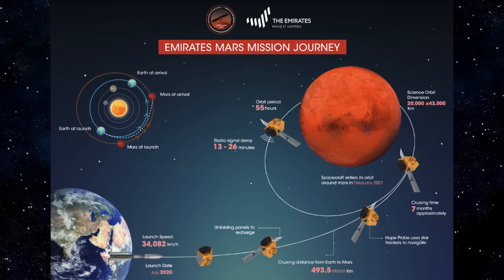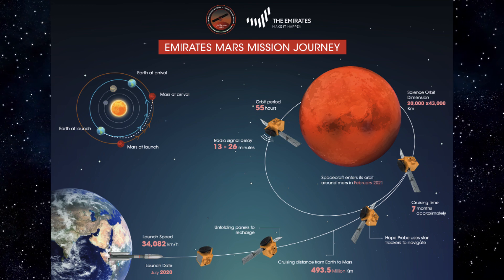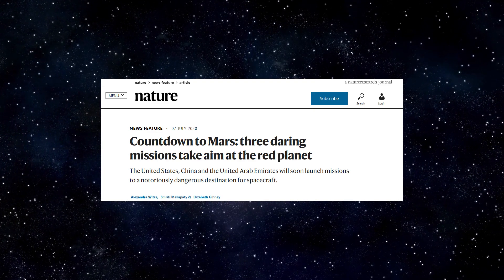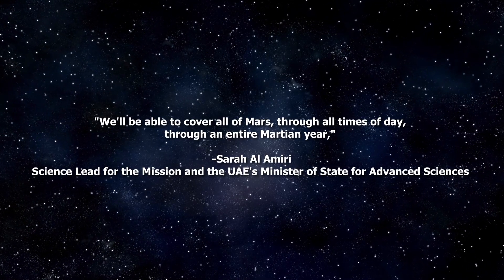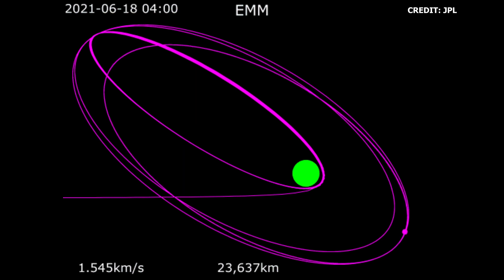Hope will operate in an elliptical orbit of 22,000 by 44,000 kilometers and will have an orbital period of 55 hours. According to a statement made to Nature by the UAE's Minister of State for Advanced Sciences and Science Lead for the mission, Sara Al Amiri, through the operational orbit Hope will be able to cover all of Mars through all times of day through the entire Martian year. The mission is designed to last one Martian year, or about two Earth years, with the ability to extend through 2025 if the orbiter continues performing nominally.